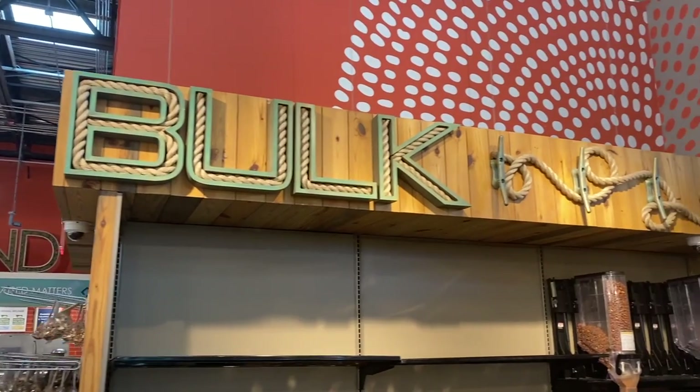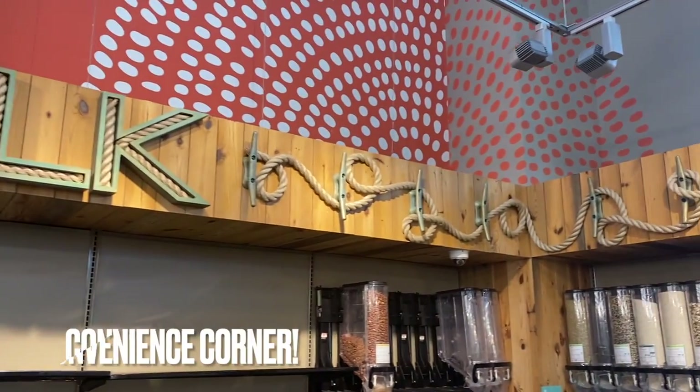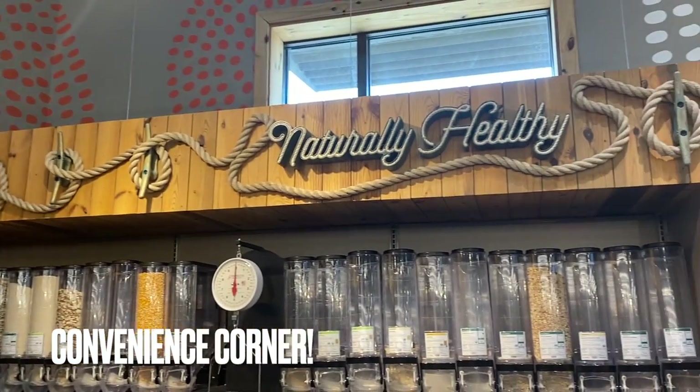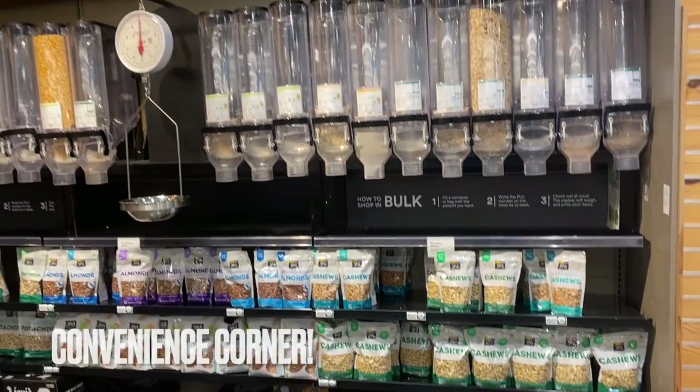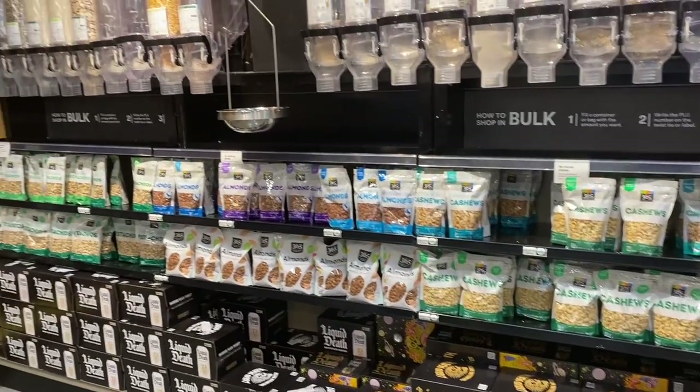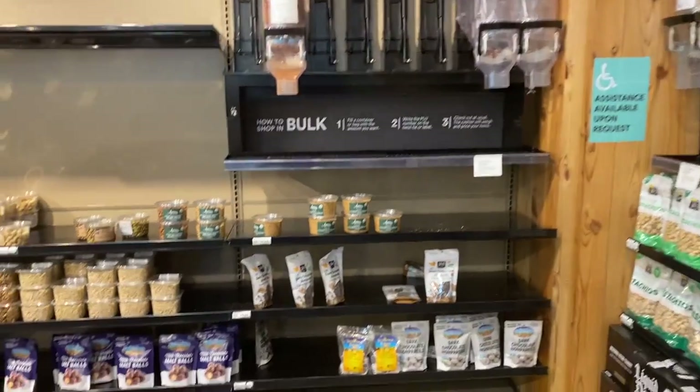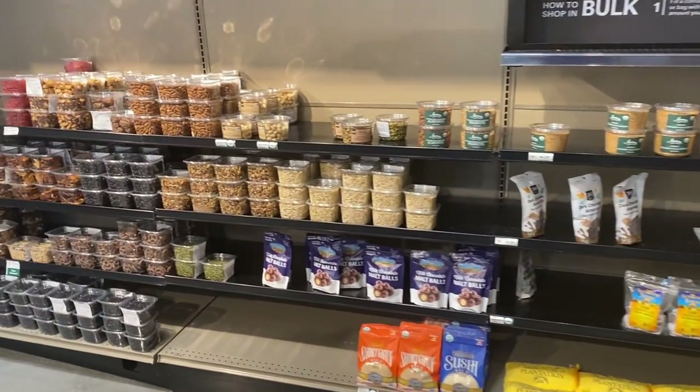I like this section at Whole Foods — they have dispensers where you can make your own individual trail mixes, put them in little containers, and take them home. And for those who don't want to dispense their own, they also have pre-packaged ones ready to just grab and go.